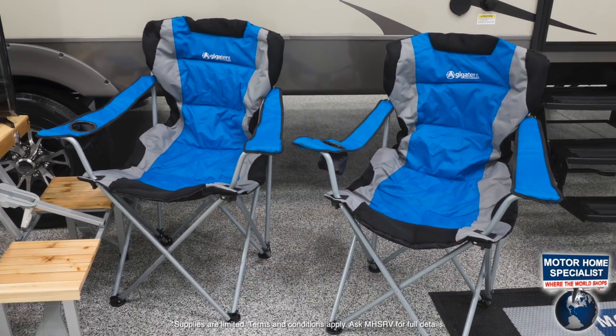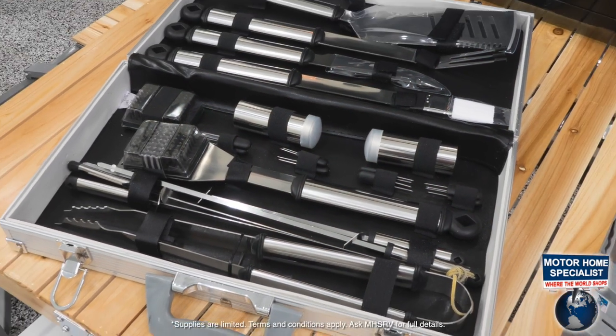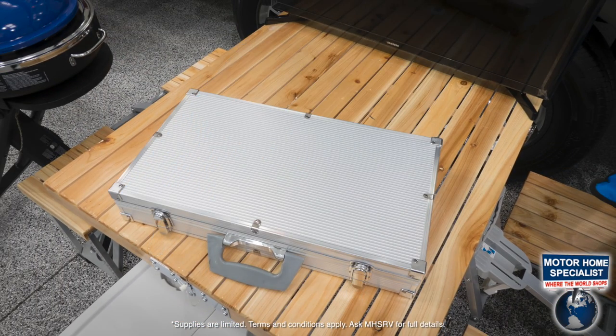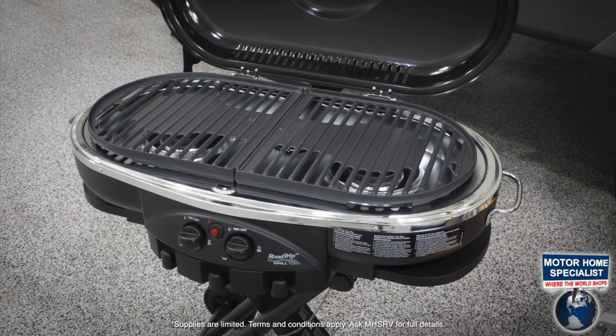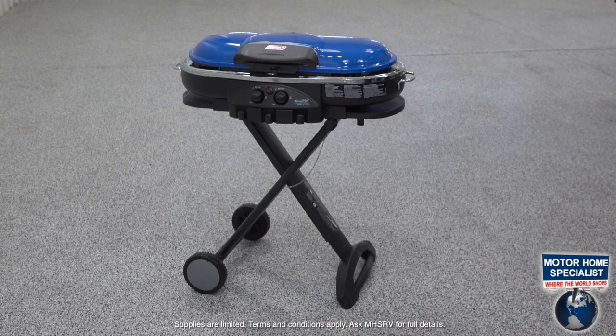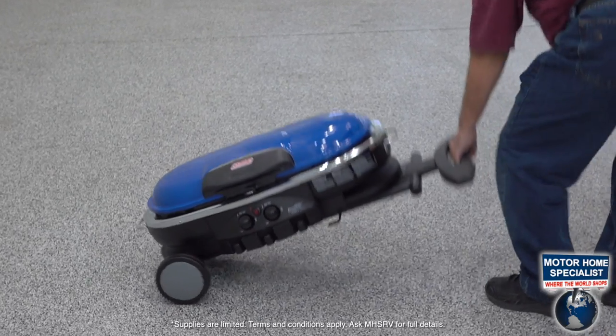Two collapsible lounge chairs, a 21-piece stainless steel barbecue toolset with aluminum case, and a Coleman Roadtrip grill that also easily folds down and rolls away for compact RV storage.